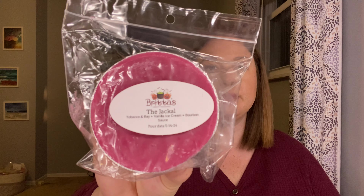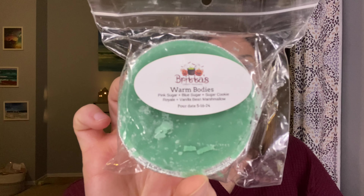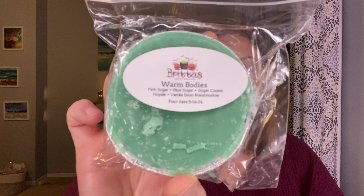The Jackal — Tobacco and Bay, Vanilla Ice Cream and Bourbon Sauce. This could be a maybe — it's very fresh and doesn't lean too fall-winter to me, but the bourbon does lean a little more like a cold, cozy day. I might have to count what I've got going on here and see if I need to pull any, because I definitely want to have 31 in my to-melt pile. Warm Bodies — this is Pink Sugar, Blue Sugar, Sugar Cookie Royale and Vanilla Bean Marshmallow. Definitely can try to finish that in August.